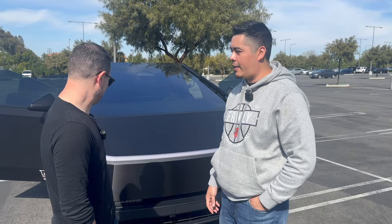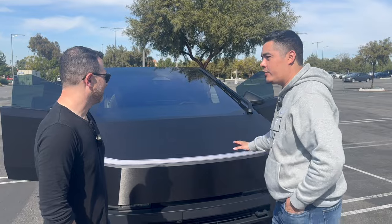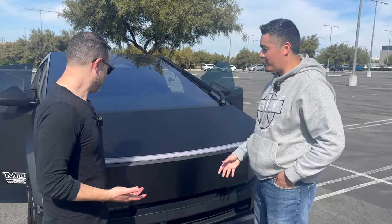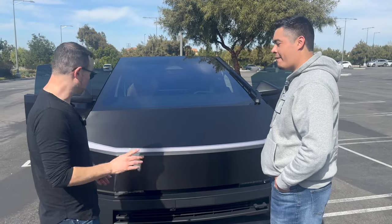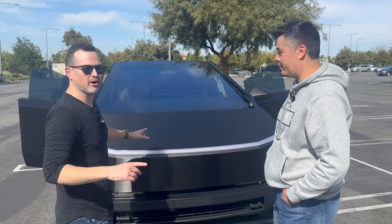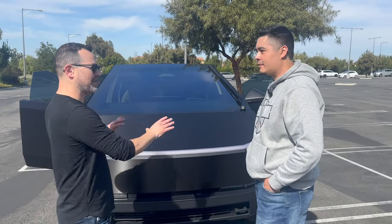We're here with John Redinger. I wanted to get your initial thoughts on the Cybertruck — now that it's here, it's in front of us, you can touch it and it won't leave fingerprints. What do you think? It's weird because it's yours, so I don't want to say anything bad. No, say whatever you're thinking. First, it looks a thousand times better with your wrap — it looks like a matte, sort of shiny, looks like metal.